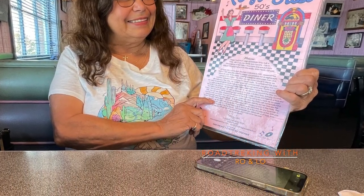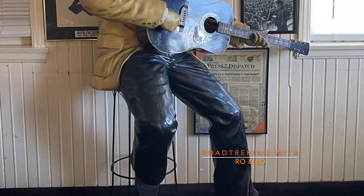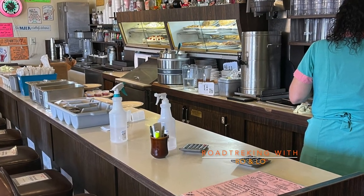By the way, there's a lot of truckers that stay overnight in their parking lot, and RVs stay overnight in their parking lot also for no extra charge. There are a lot of rooms inside of this place, so you can just wander and wander and see so much memorabilia.